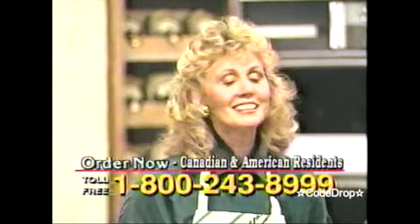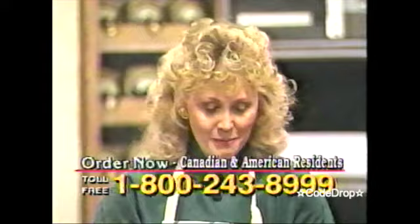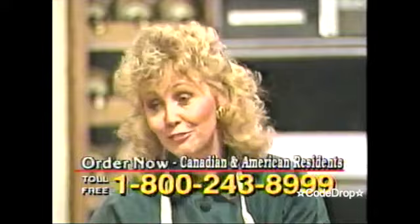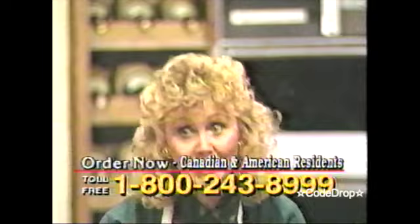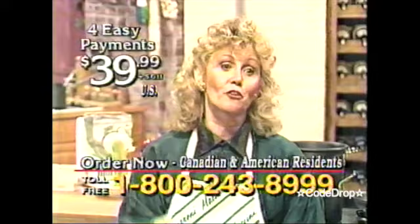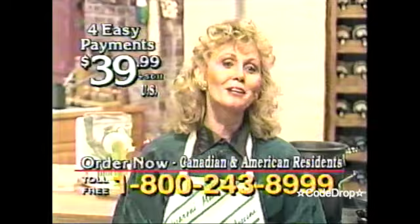When you look at everything Ron Popeil is going to give us with the automatic pasta maker — there's the maker, the 12 dies, the cookbook, the semolina flour, the videotape, the measuring cup, the fork. And then we get that bagel cutter absolutely free, we get over $100 worth of coupons. That is over a $380 value, and it's all for four easy payments of $39.99. The Popeil Automatic Pasta Maker is sensational.